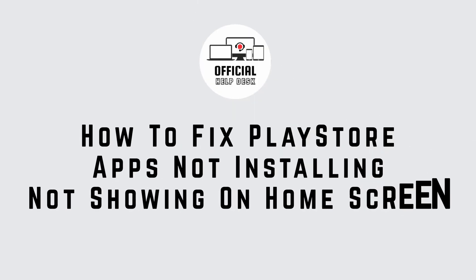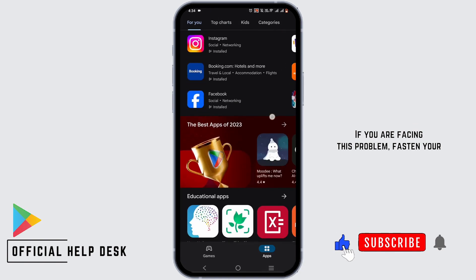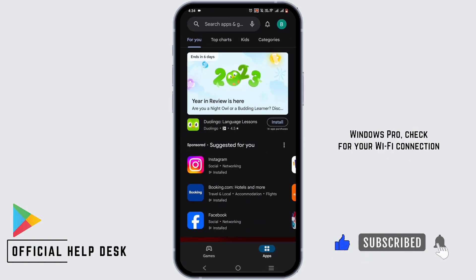How to fix Play Store apps not installing or not showing in home screen. If you are facing this problem, first and foremost check your WiFi connection.